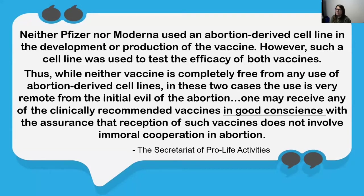However, such a cell line was used to test the efficacy of both vaccines. Thus, while neither vaccine is completely free from any use of abortion-derived cell lines, in these two cases the use is very remote from the initial evil of abortion. One may receive one of the clinically recommended vaccines in good conscience, with the assurance that reception of such vaccines does not involve immoral cooperation in abortion.